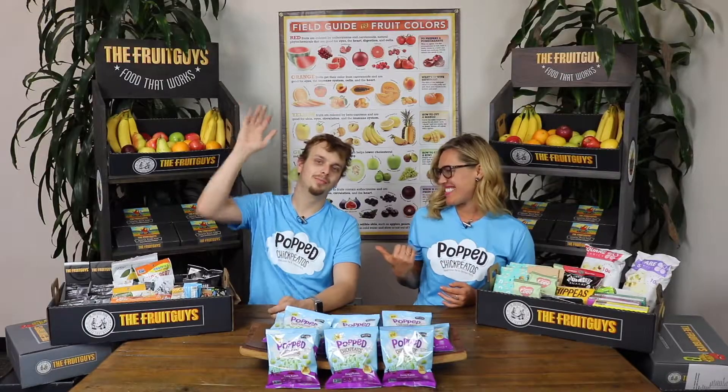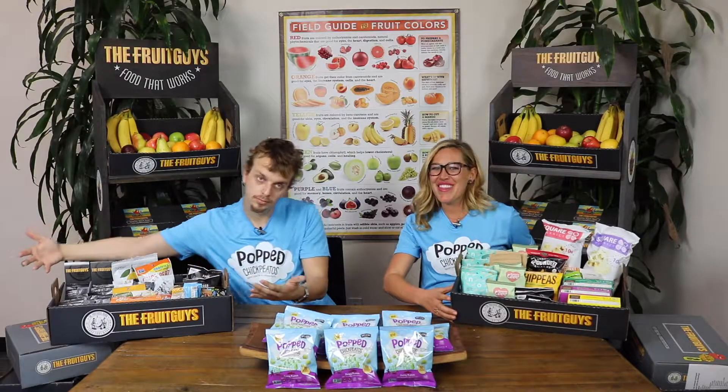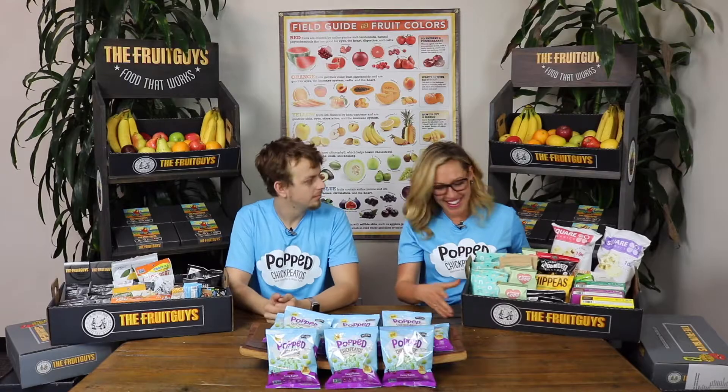Hi, welcome to the Fruit Guys Food That Works Snack Chat. I'm Shannon. And I'm Phil. Thank you for tuning in. Phil, thank you for joining. You are so welcome.